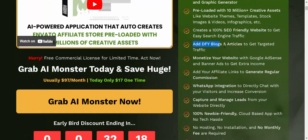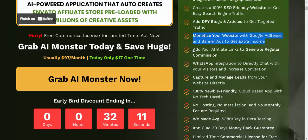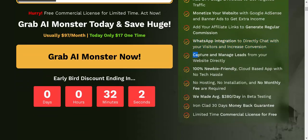Add done-for-you blogs and articles to get targeted traffic. Monetize your website with Google AdSense and banner ads to get extra income. Add your affiliate links to generate regular commission. WhatsApp integration lets you directly chat with visitors and increase conversion.